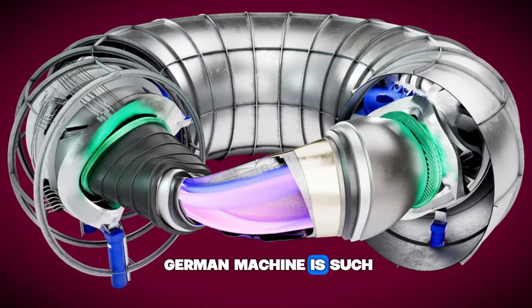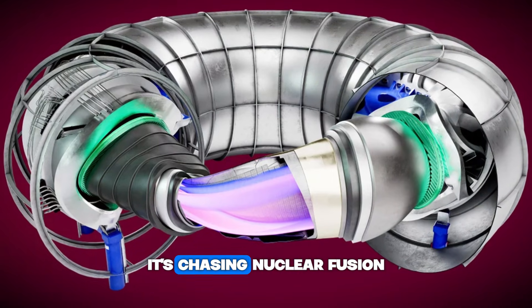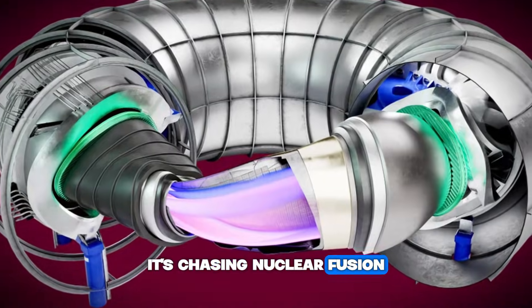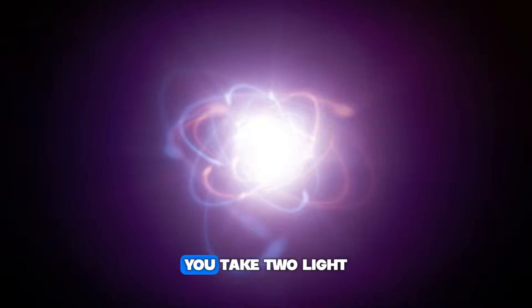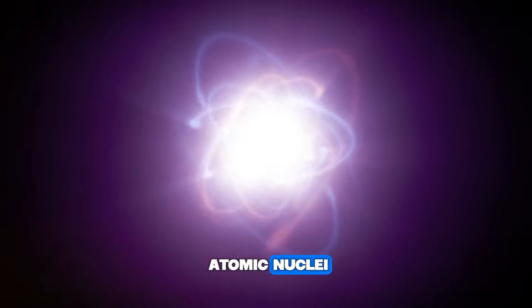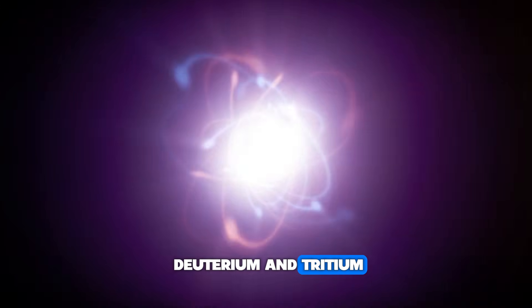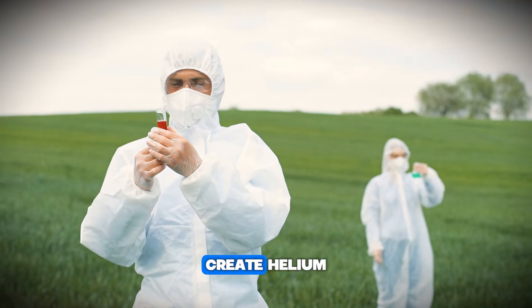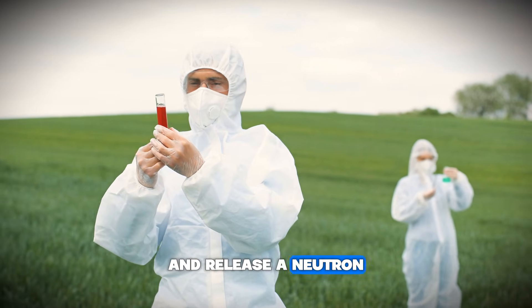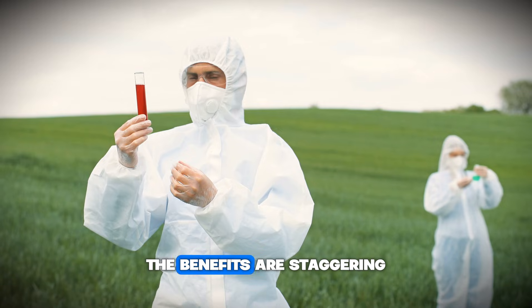To understand why this German machine is such a big deal, we have to look at the holy grail it's chasing: nuclear fusion. It is the same process that powers our sun. You take two light atomic nuclei — usually hydrogen isotopes like deuterium and tritium — and smash them together. They fuse, create helium, and release a neutron carrying a massive amount of energy.